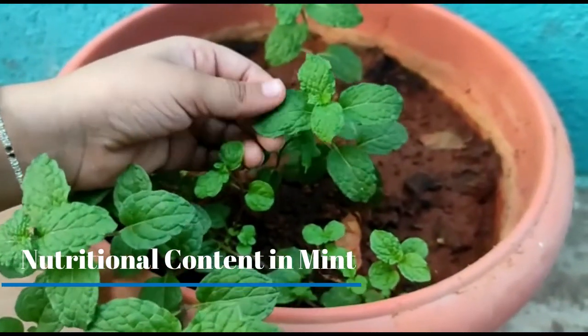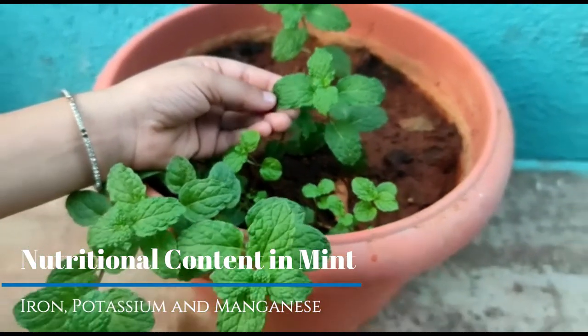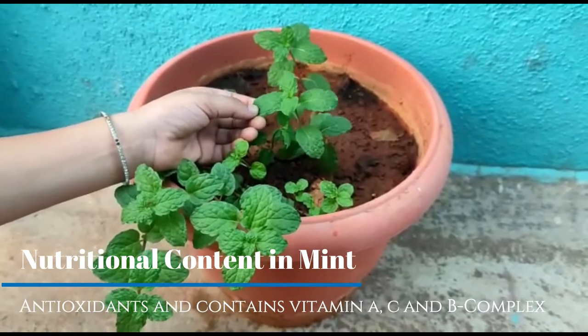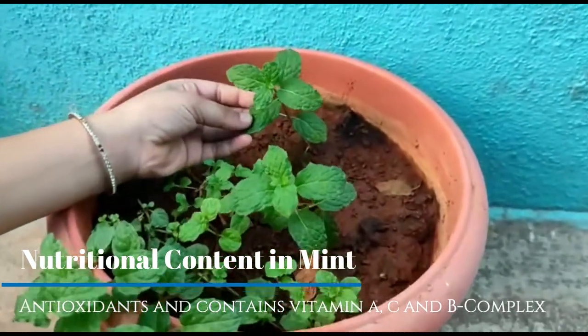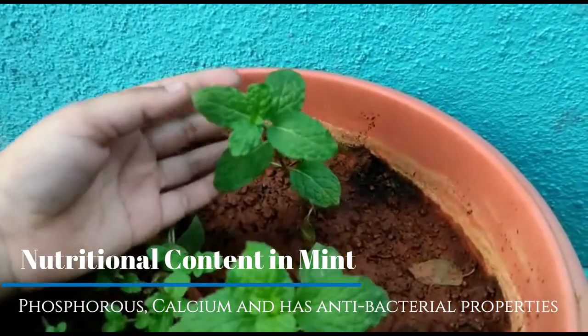Nutritional content in mint: mint leaves are rich sources of iron, potassium and manganese. Mint leaves are antioxidant and contain vitamin A, C and B complex. Phosphorus, calcium, and has antibacterial properties.